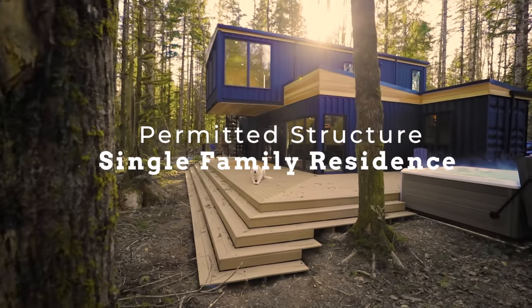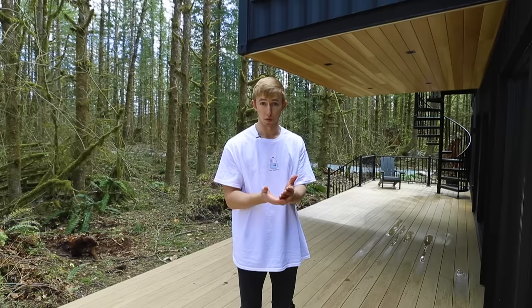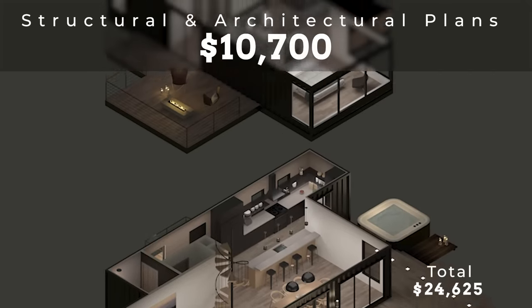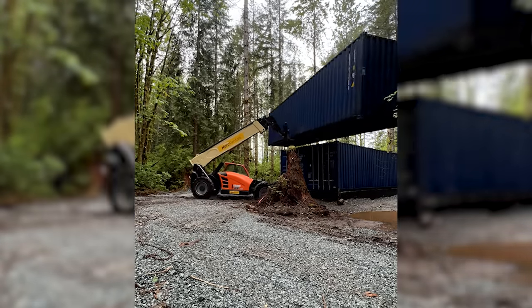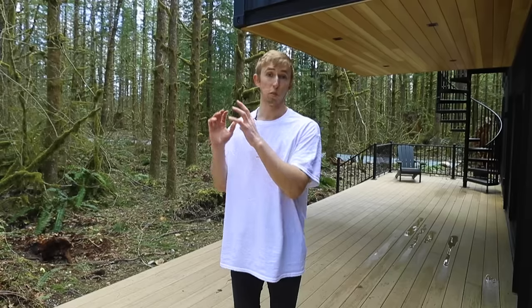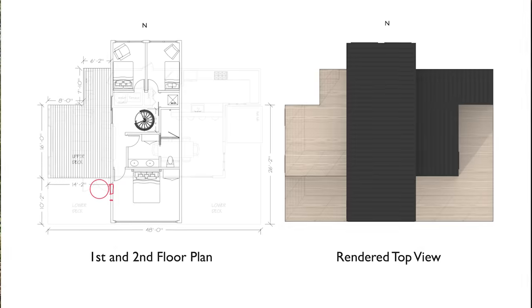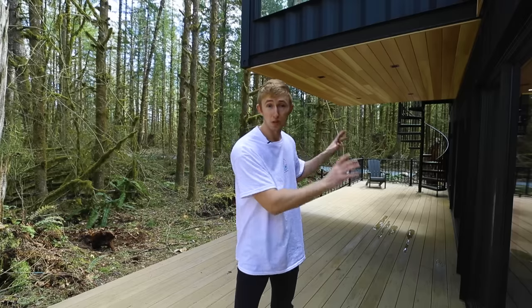I wanted the bin to be a fully permitted structure so I could pull equity out of it, since it's recognized as a single-family home in Snohomish County. To do that, I needed full structural and architectural plans, which cost $10,700. There was a lot of structural reinforcement required for all the cutouts and the way the bins are stacked. Containers aren't meant to be stacked perpendicular, so special engineering and structural steel braces were needed throughout the walls.